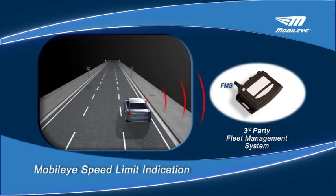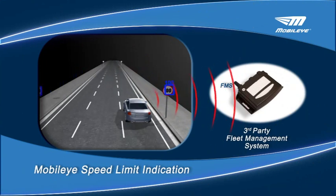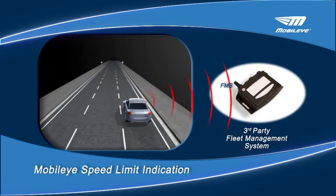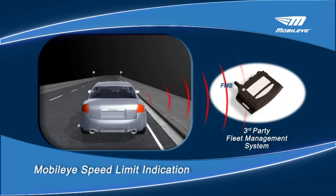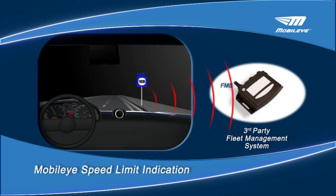The Mobilize system detects and classifies speed limit signs and transmits the respective data to an integrated third-party solution, such as a fleet management system installed on the vehicle. This provides the third-party integrator with real-time information of road conditions and allowed speed.